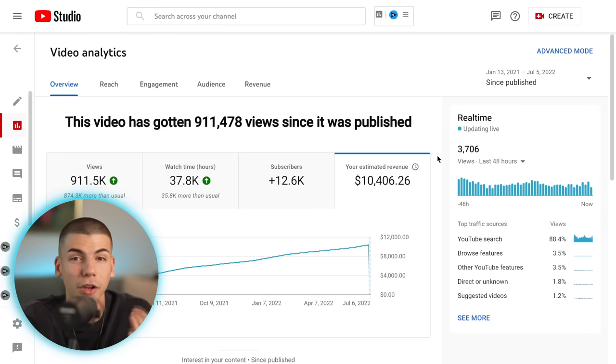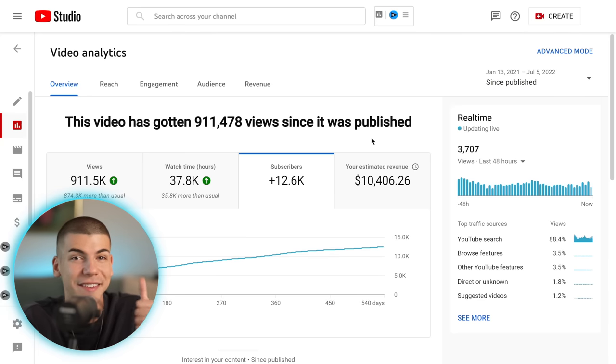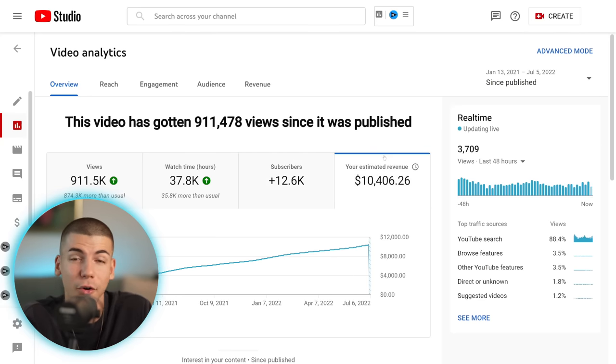Those are 3,000 really high-quality viewers that are potentially going to buy the affiliate offers I'm promoting in that video, subscribe to the channel, and buy different products promoted in other videos. So overall, this one single video is going to make a lot more than $10,000, but I've kept it long enough — so I'm actually going to spend these $10,000 over the next couple of days.